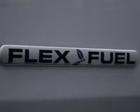The features include split rear seats, privacy glass, and power steering.